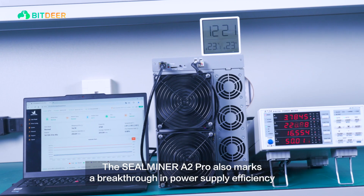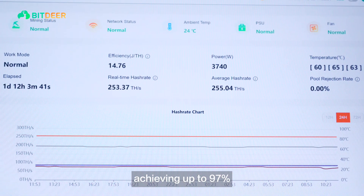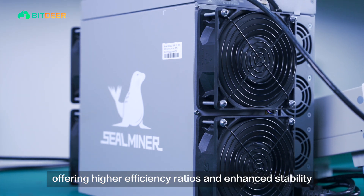The SealMiner A2 Pro also marks a breakthrough in power supply efficiency, achieving up to 97%, offering higher efficiency ratios and enhanced stability.